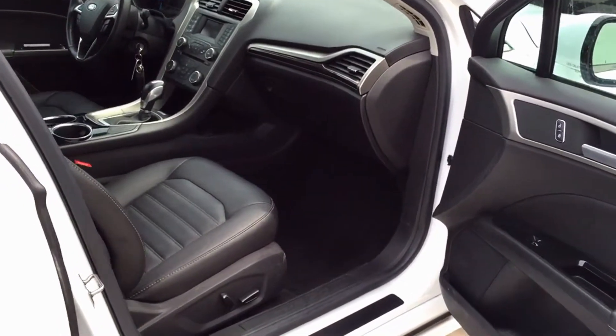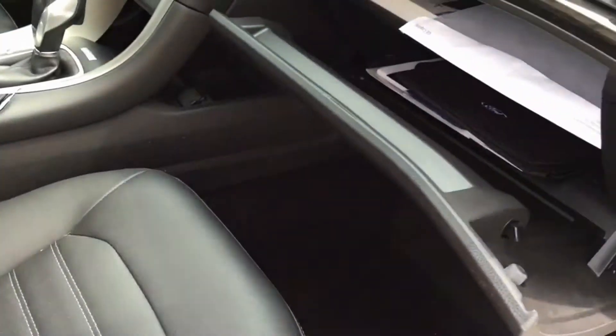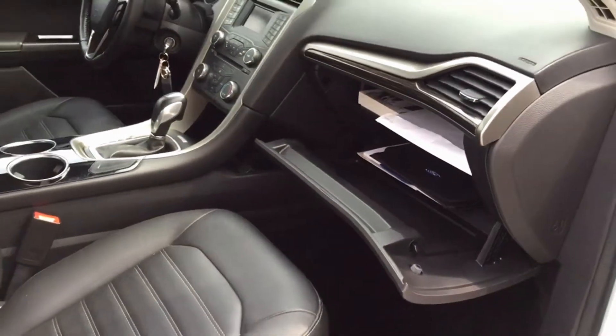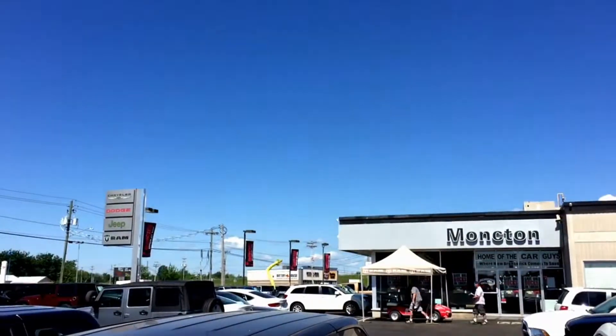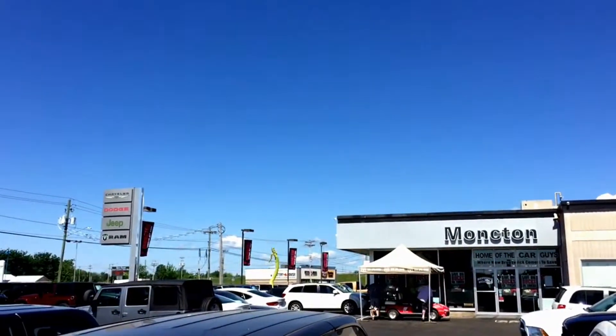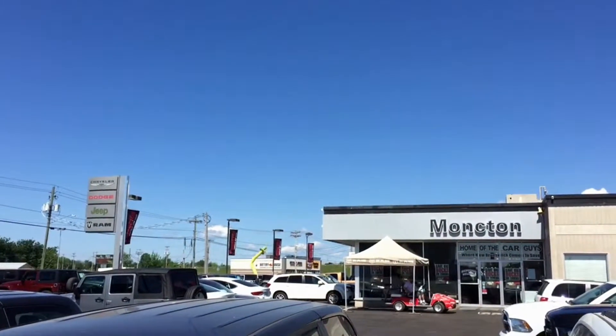Another awesome feature about this sedan is the fact that the passenger seat is powered as well, so it's easy for the passenger to adjust the seat and sit comfortably — not to mention the legroom, headspace, and a giant glove box for tons of storage. That wraps up our tour of the 2013 Ford Fusion. If you do see something you like, come on down to the lot for a test drive at Moncton Chrysler, where New Brunswick comes to save.